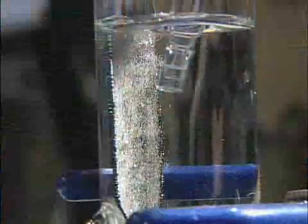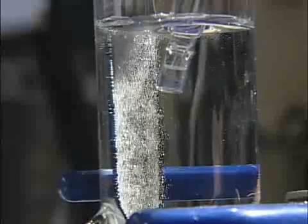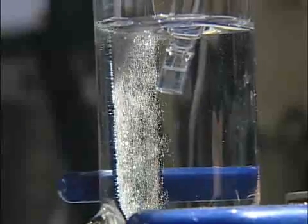Our discovery is we figured out how to split water to hydrogen and oxygen, to do it efficiently, to use earth-abundant materials, and you can easily manufacture it. And what's special is you can do it in a glass of water at atmospheric pressures and room temperature.